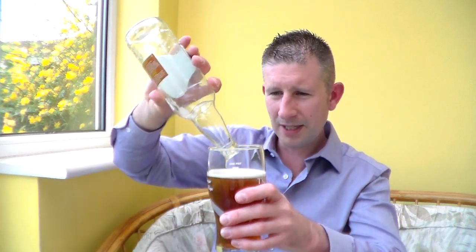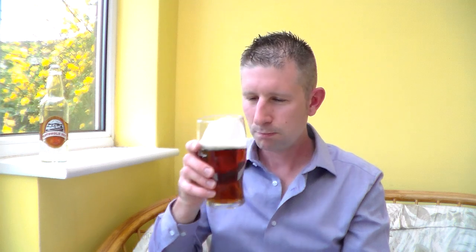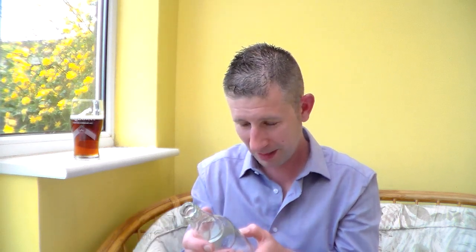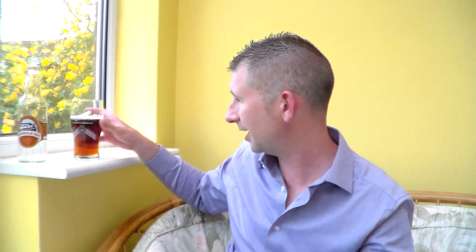I'll pour the rest in there and give it a rating. I absolutely love that — I don't think anybody could dislike that. It is one of those perfect beers. Smooth and malty finish. I can taste the hops towards the finish, like the bitterness. That's getting an 8 out of 10. I love it, it's a great beer. Make sure you try and find it.